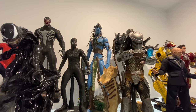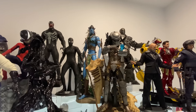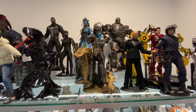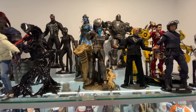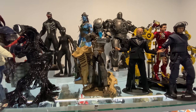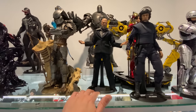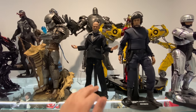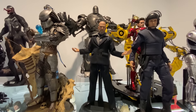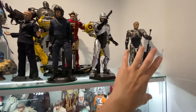Here we've got some alien-style figures: the Avatar figure — Jake Scully, I believe — then the Classic 2.0 Predator, the Iron Monger, and a custom Obadiah Stane — the suit is from ZC Toys picked up in Hong Kong, and the head sculpt was already inside the Iron Monger when I put it together.